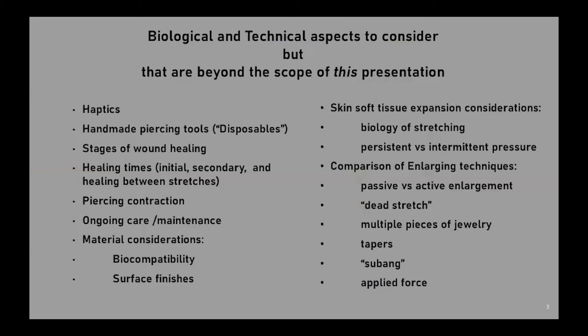It needs emphasizing there is a second chapter that discusses critical information about the implications of various techniques. There are various covariables of biology and technology addressed in that chapter that may be useful for archaeologists.